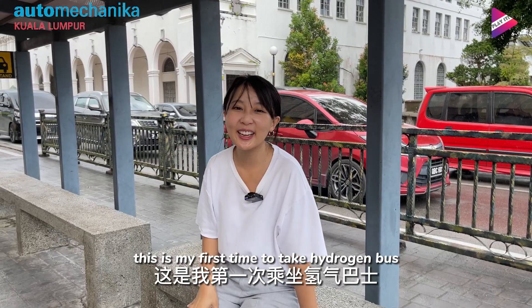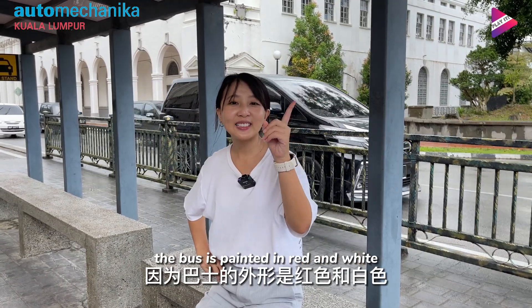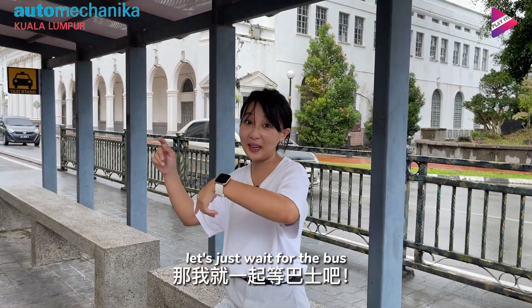This is my first time to take a hydrogen bus. I think we would not miss it because the bus is painted in red and white. Let's just wait for the bus.